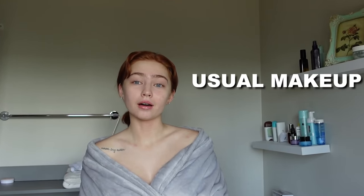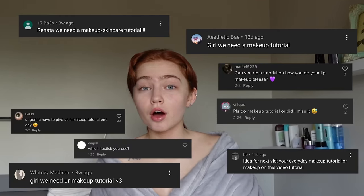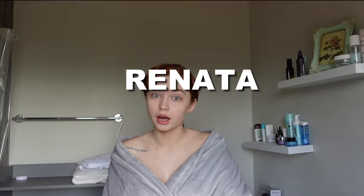Hey guys, today I'm going to do my usual everyday makeup routine. I'm doing this because I've seen a lot of comments on my Instagram, TikTok, YouTube — everywhere — like 'Renata, how are you doing your makeup?' I actually don't know what I will say about makeup because I'm not a guru.